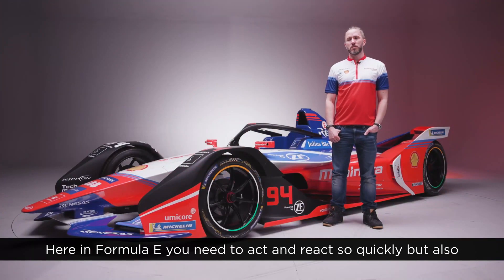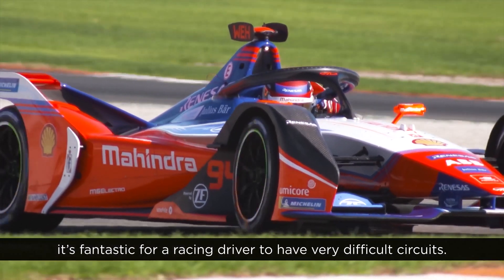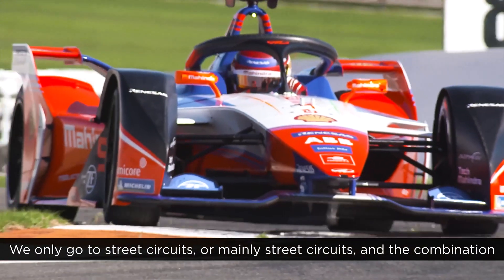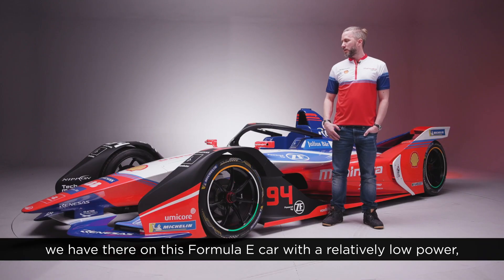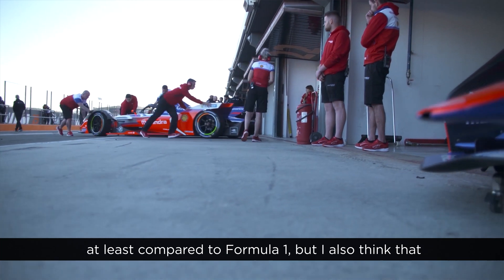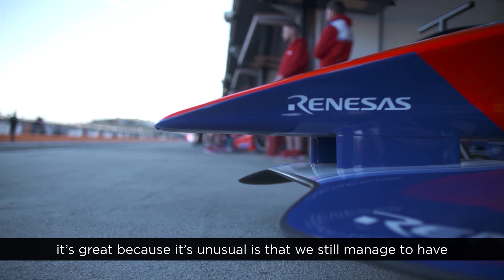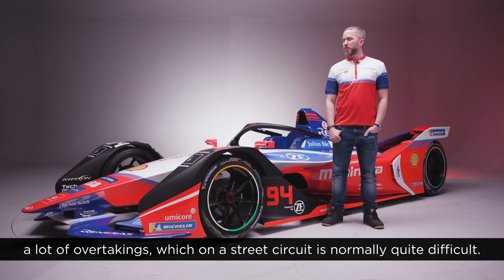Here in Formula E you need to act and react so quickly. What is also fantastic for a racing driver is to have very difficult circuits. We only go to street circuits, mainly, and the combination we have on this Formula E car with relatively low power, at least compared to Formula One. What I also think is great because it's unusual is that we still manage to have a lot of overtakings, which on a street circuit normally is quite difficult.